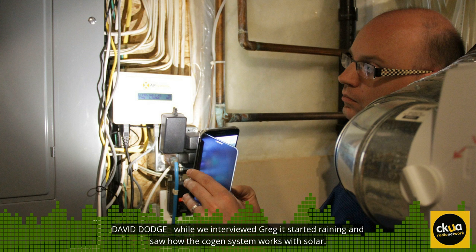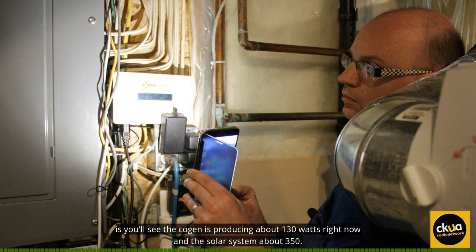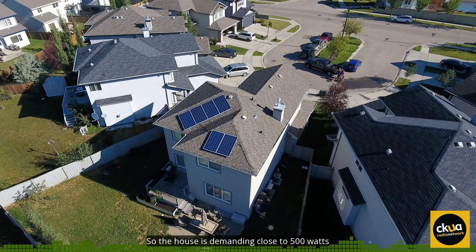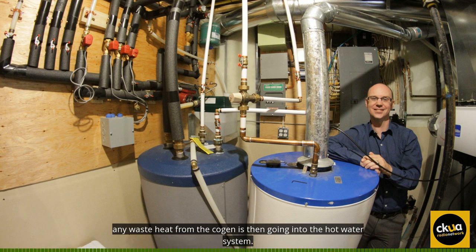While we interviewed Greg, it started raining and we saw how the cogen system works with solar. We have some interesting weather outside — it's raining, we've got some cloud cover. The cogen is producing about 130 watts right now and the solar system about 350. So the house is demanding close to 500 watts of electricity, and the two systems are working together to provide the electricity needs of the home. Any waste heat from the cogen is then going into the hot water system.